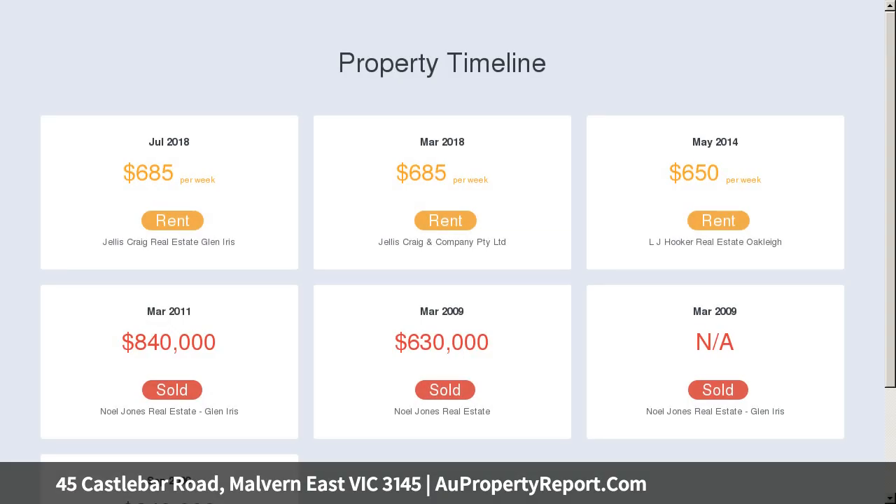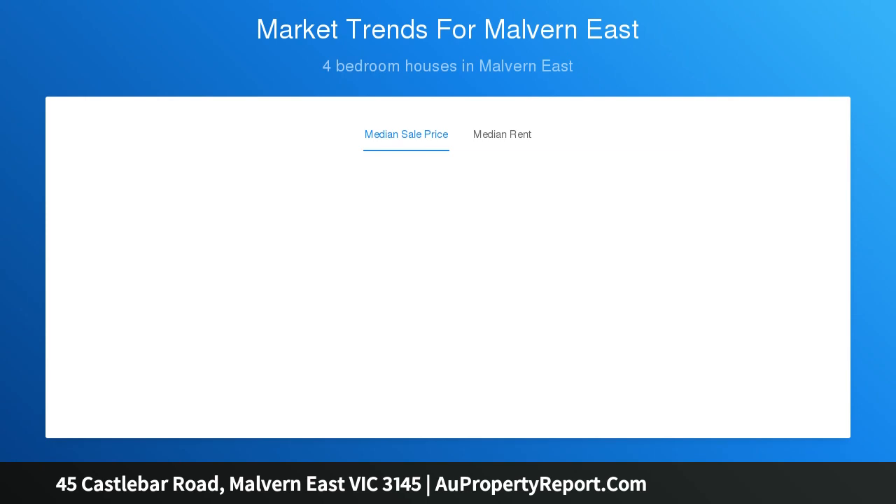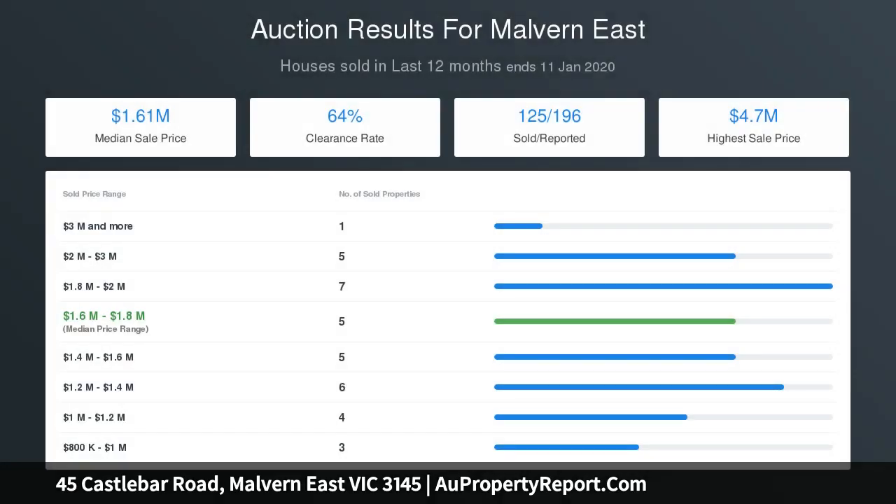This amazing opportunity is set to provide a range of options for its lucky new owners. Ready to be lived in and currently returning a steady rental income, the spacious and perfectly placed residence has scope for further renovation or even complete redevelopment STCA. Plenty of off-street parking welcomes you in before you enter onto polished wooden floorboards which flow throughout.